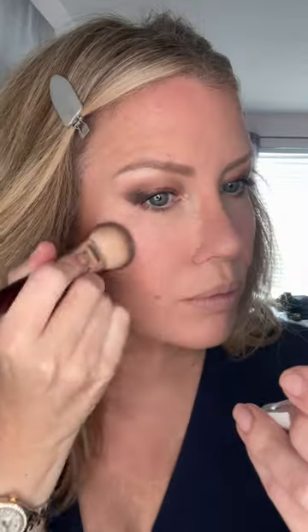I love to use the Fenty Matchstick in the shade Mocha to effortlessly contour my cheeks and nose. One of the best cream blushes on the market is the Fenty Beauty Cheeks Out Freestyle Blush. The shades are richly pigmented and last all day, even on oily skin.